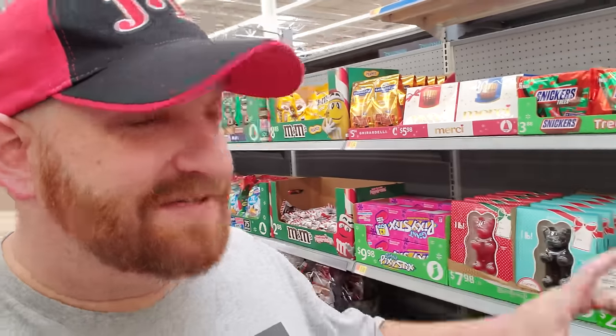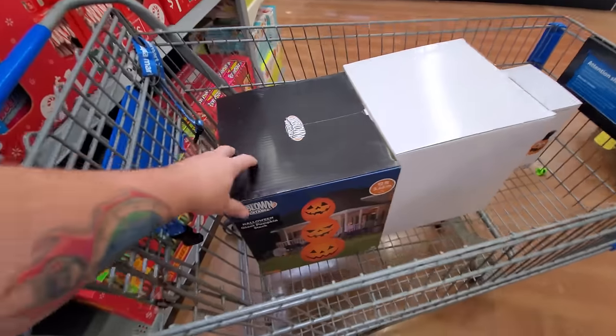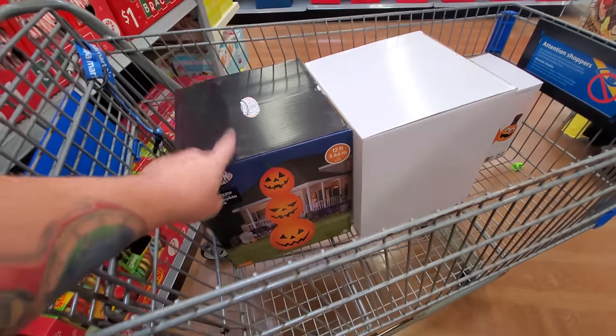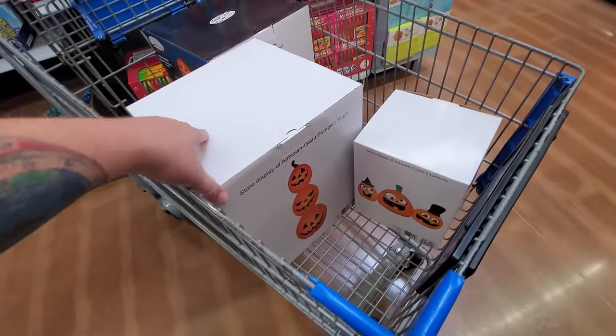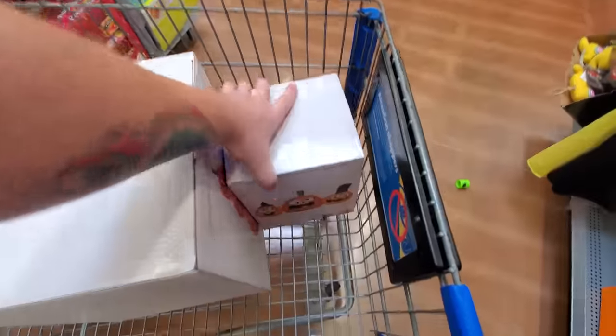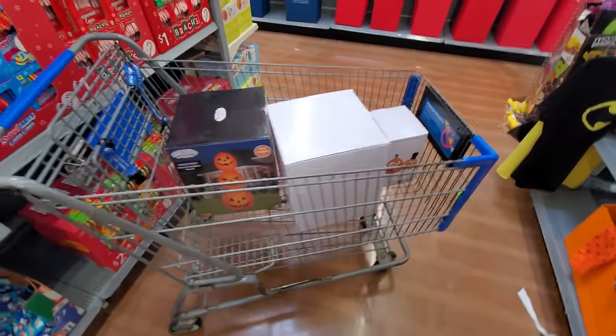They're setting up all the Christmas stuff here, and they have all the gift wrap and stuff over there, but they also have 75% off on all Halloween stuff. Of course, I couldn't resist but to look. Look, a 12-foot giant pumpkin stack inflatable — that's $15. Here's another one in a box, apparently supposed to be a store display, but it's sealed. And the same with this one, and this one's $7. So I'm grabbing all three of those.